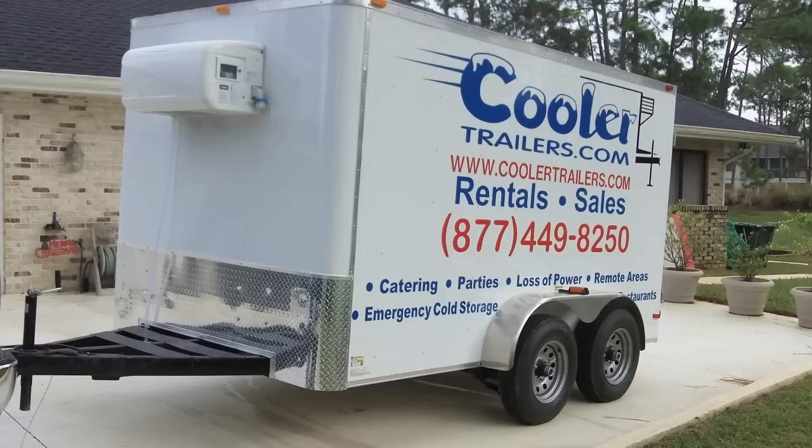These trailers run off of 110 volt or 220 volt power. This particular one is 110 volt — our most popular one — and it's a 7x12.